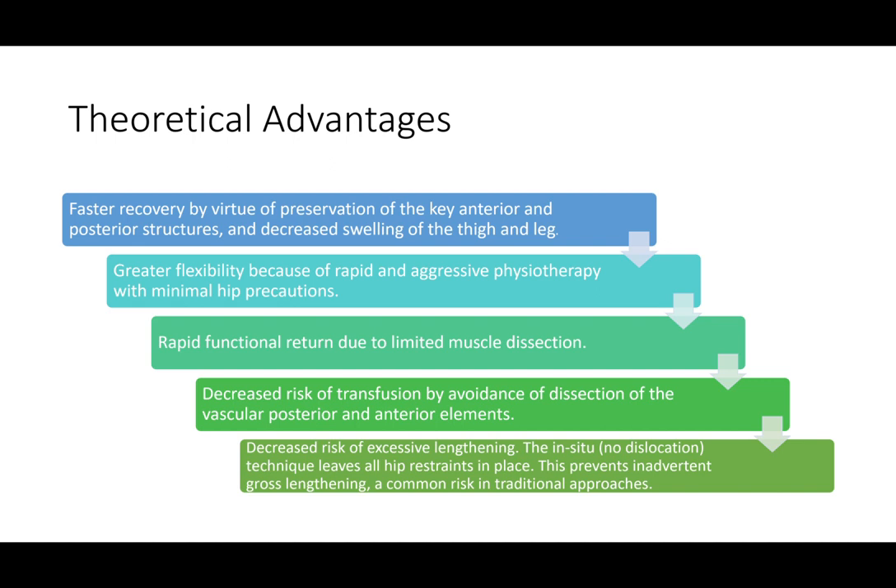The theoretical advantages of this approach include faster recovery by preserving all key anterior and posterior capsule ligaments and muscles, which causes decreased swelling of the thigh and leg. Greater flexibility is achieved through rapid recovery, allowing aggressive physiotherapy with few hip precautions. There is rapid functional return due to limited muscle dissection, decreased risk of transfusion by avoiding dissection of blood vessels on the posterior and anterior hip, and decreased risk of excessive leg lengthening because we don't have to dislocate the hip at surgery. It requires less stress to the soft tissue and leaves all hip restraints in place.